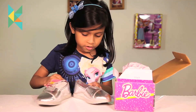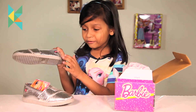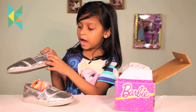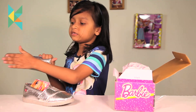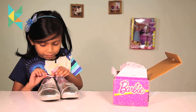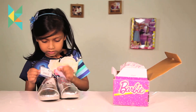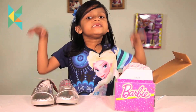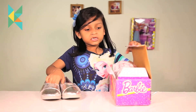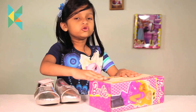Let me show you the other pair. I noticed this has a Barbie logo on its side. Let me tell you the price — the price is $9.99.